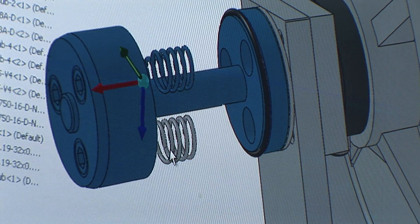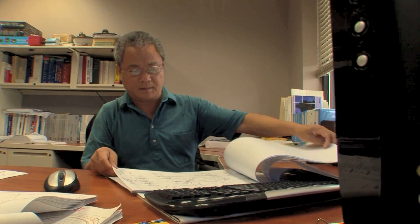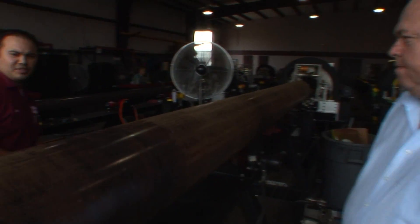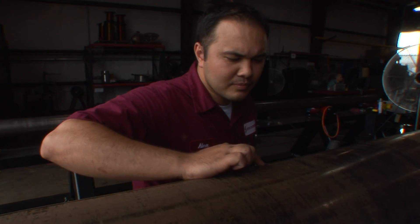Since 1995, SCAN Systems' primary focus has been to research new technologies, develop sound solutions, and continually improve MFL inspection capabilities.